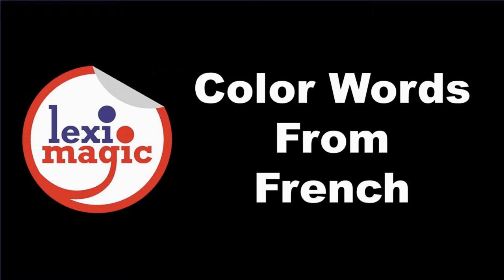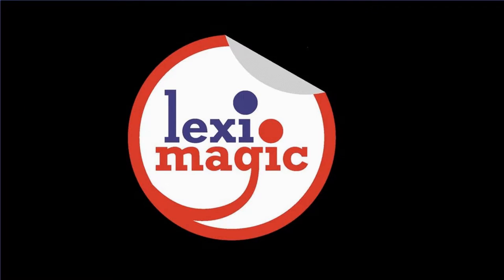In this video, we will review some English language color names that are of French origin.